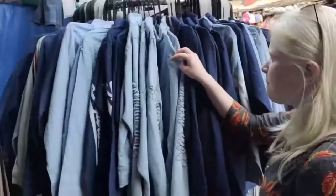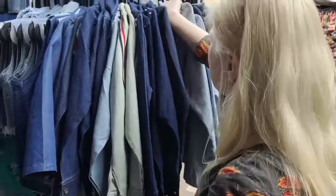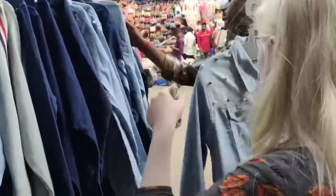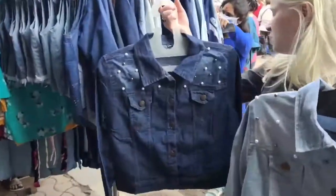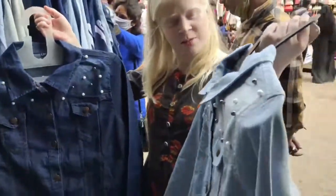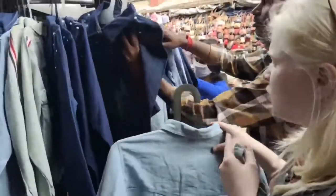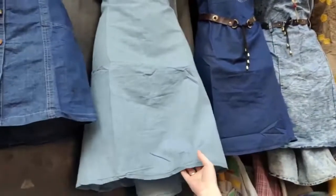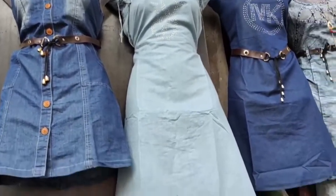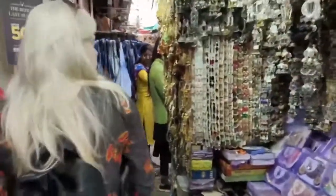Now here's the denim section — it is very exciting! You can see there are many jackets, skirts, and single pieces. There are many jacket varieties here and you will also get many frocks. The price is under 500 and I am going to show you more of the collection in the denim section.